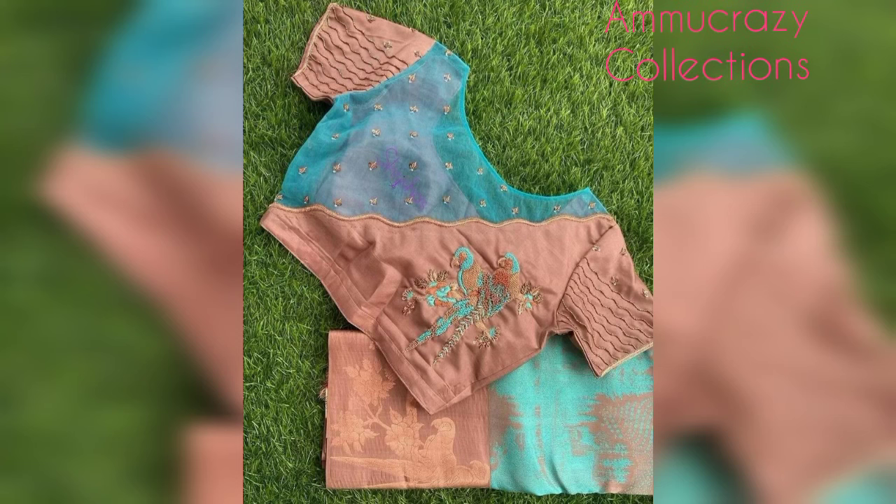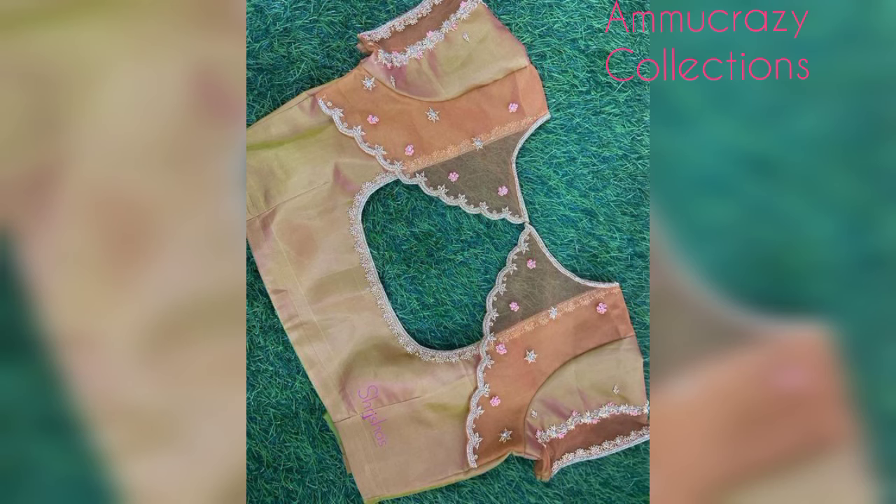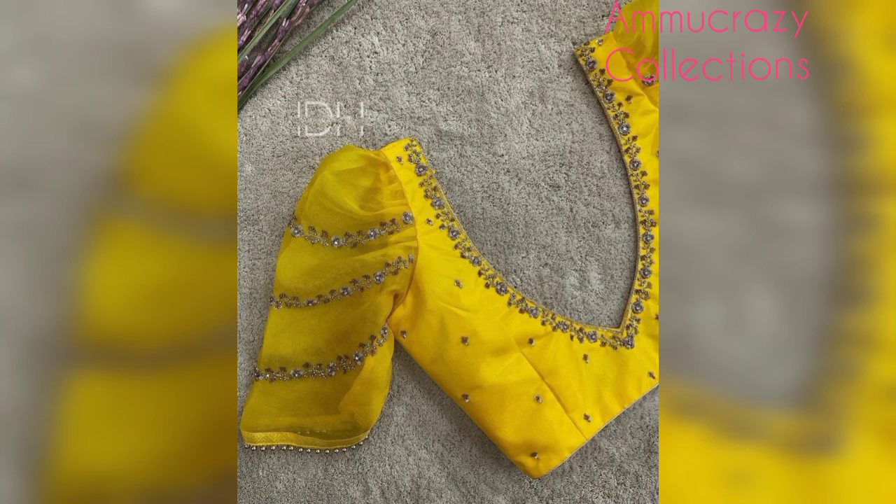Hello viewers! Namaste! Welcome to my channel, I am Crazy Collections. In this video, I will introduce semi-necked blouse designs.